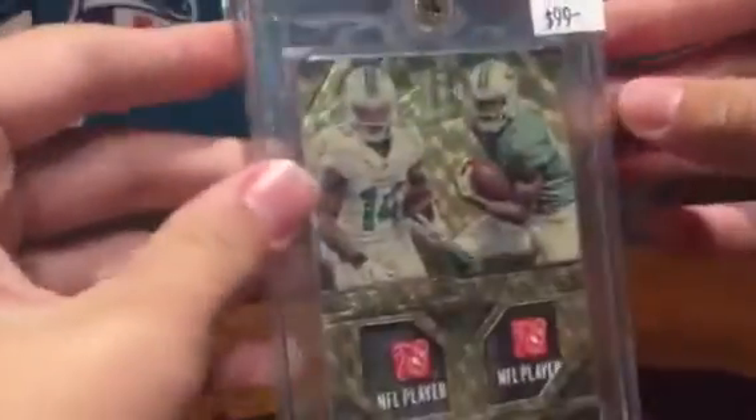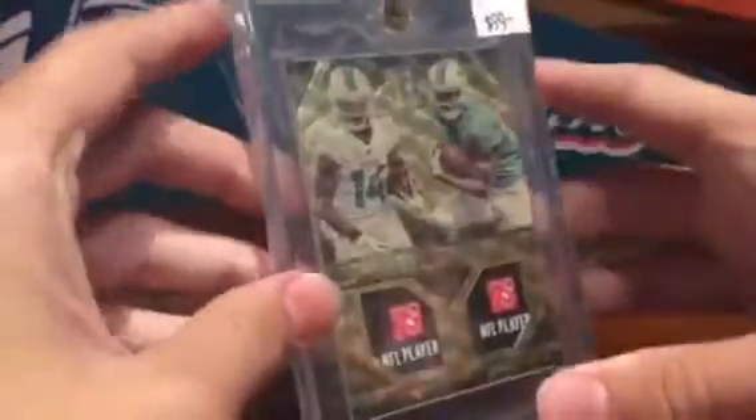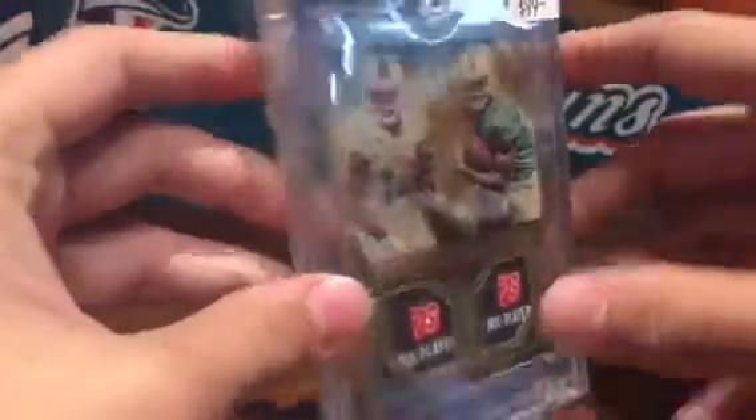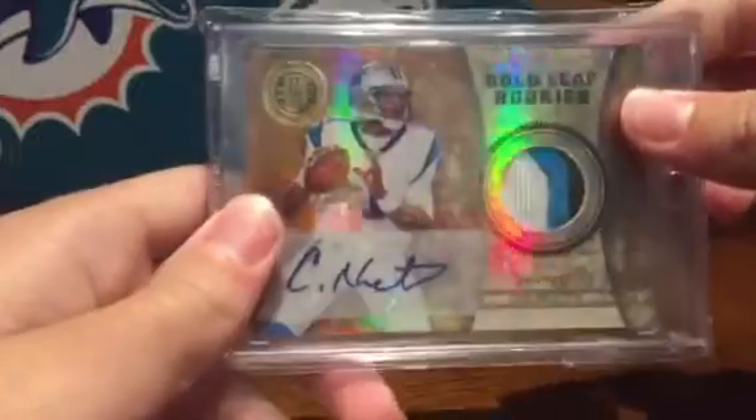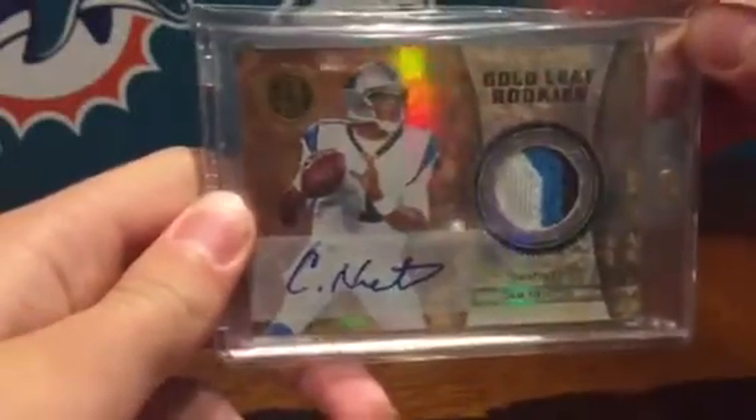Got lots of additions to my PC while I've been off YouTube — it's a big one. Next got this Cam Newton Gold Leaf Rookies RPA numbered 14 of 25.